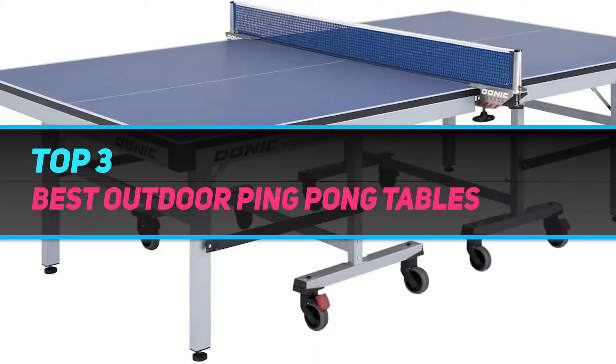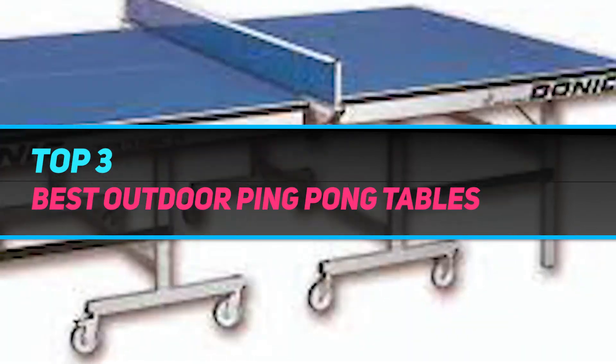Hi guys, welcome back to my channel. In today's video, we're gonna check out the top 3 best outdoor ping pong tables.